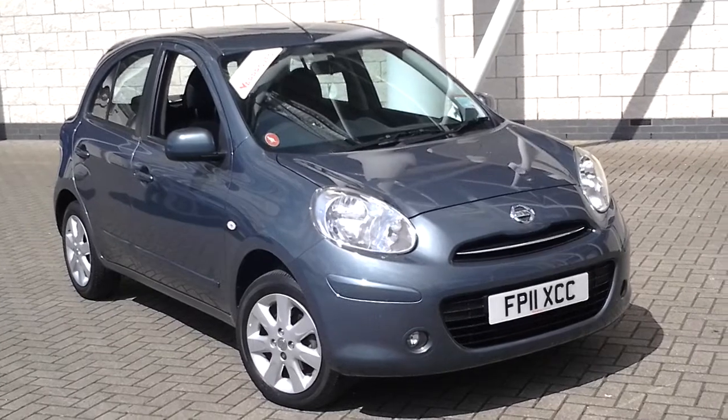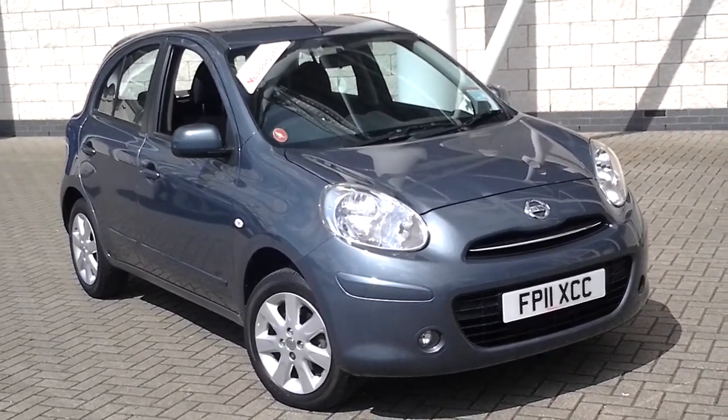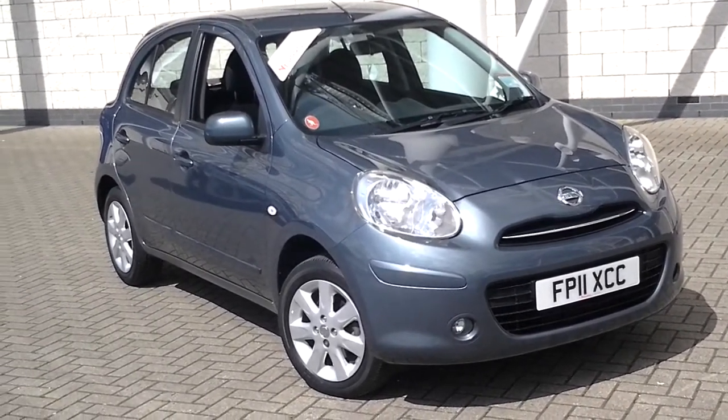We're open 7 days a week. You can reserve this car online or over the phone. Please call us on Leicester 0216 254 1717, and thank you for watching.